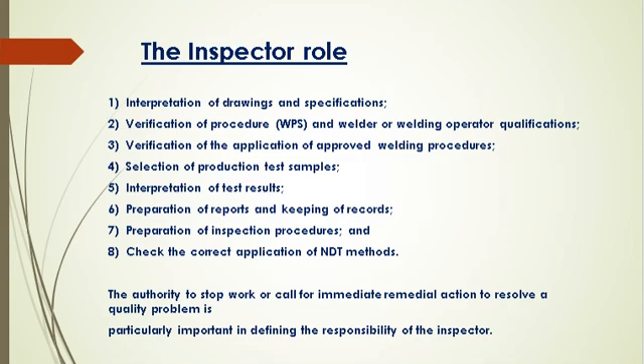The inspector is frequently responsible for producing documents that ensure the traceability of the components and related fabricating actions. Prior to welding, the inspector must be assured that the materials are correct and that the shop has approved welding procedures and appropriately qualified welders.